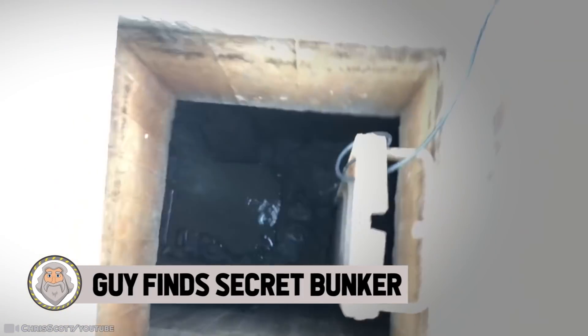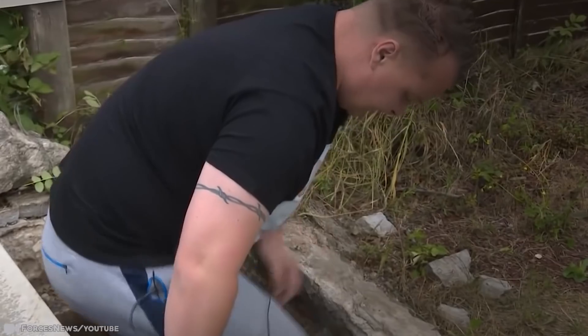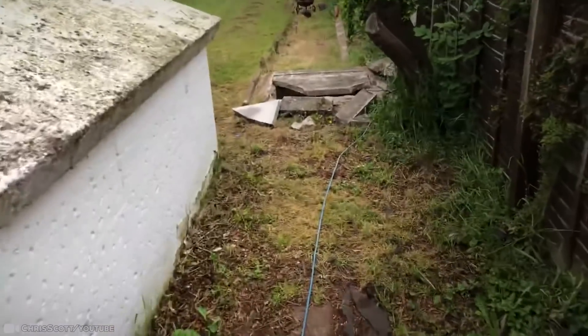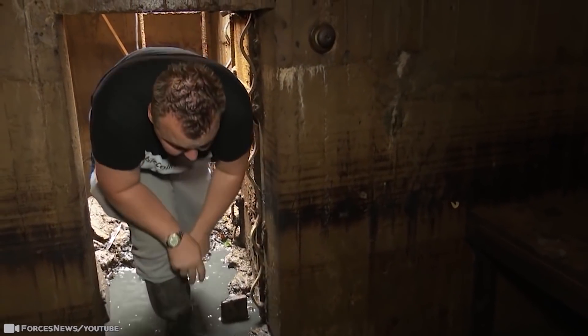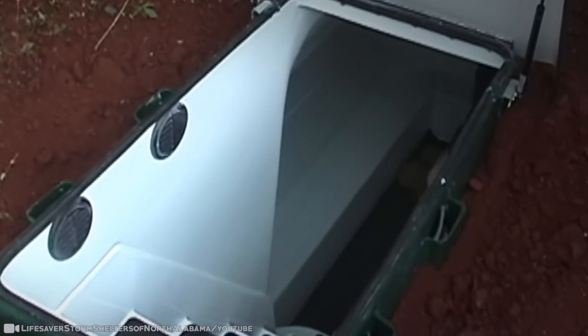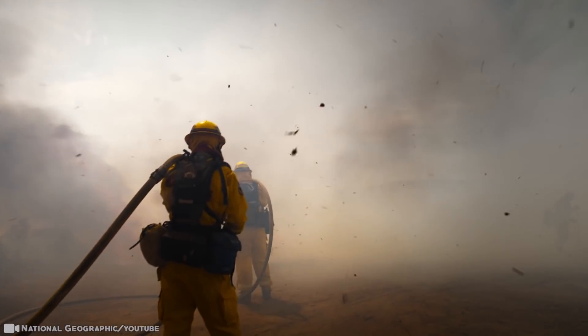Number 11: Guy Finds Secret Bunker. In England, this very lucky person was having his Middlesbrough home renovated when he decided to investigate what he thought was a drain cover. A hidden World War II bunker was discovered under the back garden of his house. They might not have found it unless his builder suggested having a look at what was under the cover. They opened it up and saw a 10-foot metal ladder leading down into the darkness. The drain cover was the entrance to a concrete-lined two-room bunker, big enough for more than 50 people.